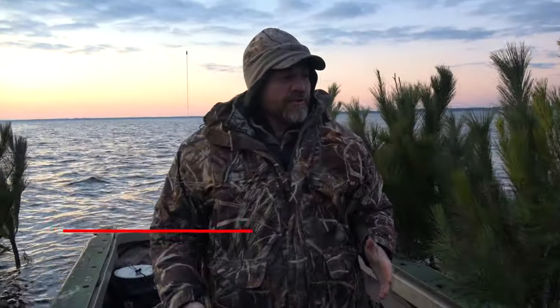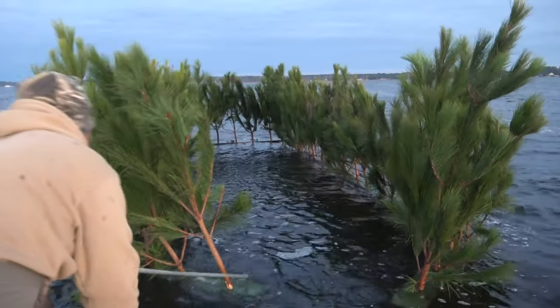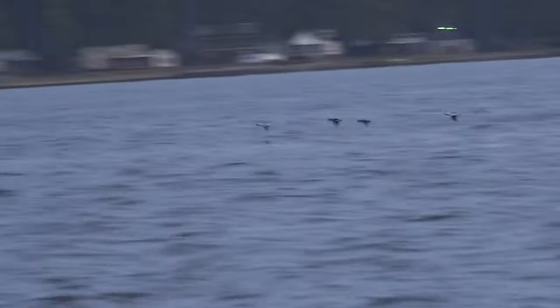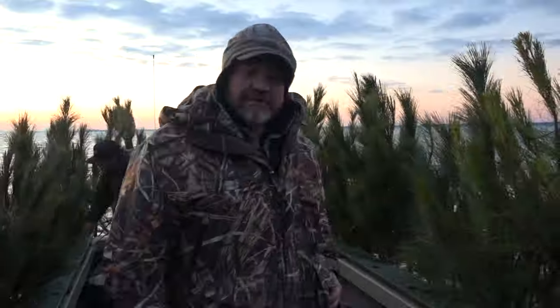As you can see, we are in the middle of pine trees, and if you look around us, there's nothing but water around us. We're in a scissor rig, hunting here with Mott Ridge Charters. Bud Bishop and Ryan are here setting this all up. We've got the decoys out and we've already seen some birds flying. So right now we are just in the moments before hopefully we start shooting. I am very excited about this.